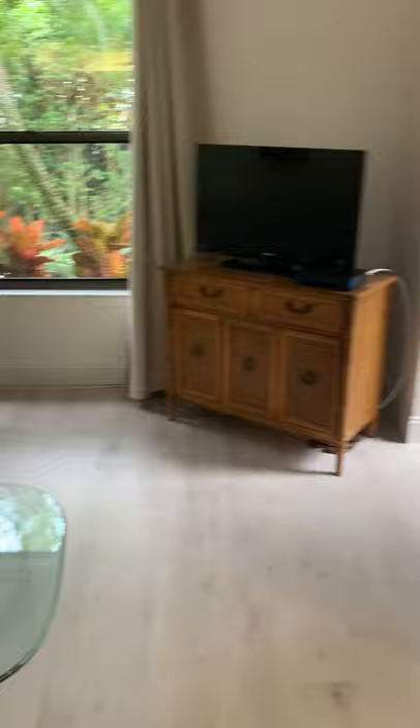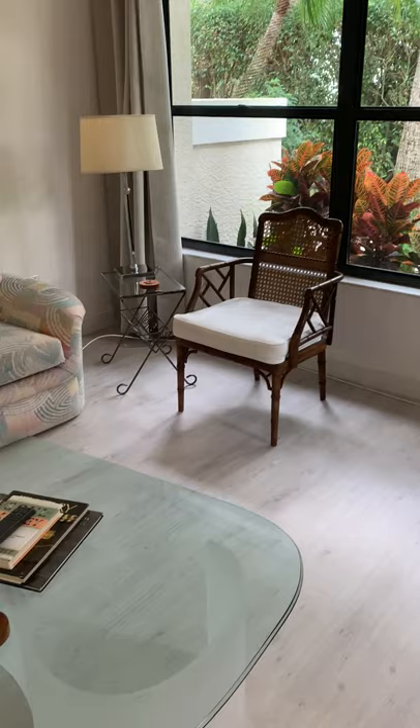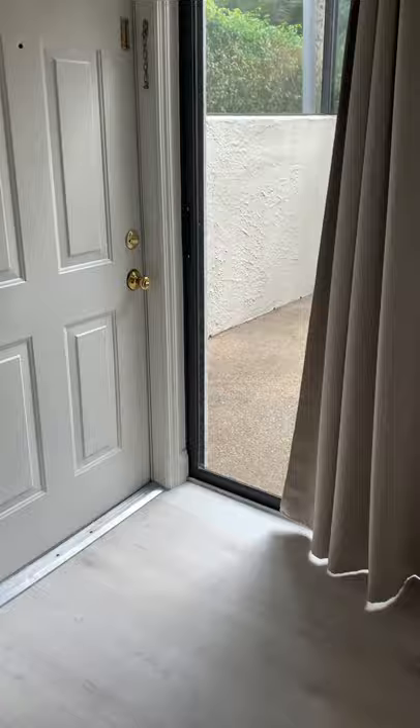Hi, this is Leigh Hartman from Naples, Florida, and I'm going to give you a short tour to show you how good my floors from Best Laminate look. They are Mannington Tribeca Plaster, and they look so nice. I just can't tell you how happy I am with them. They're easy to take care of, and they really do blend with almost anything.